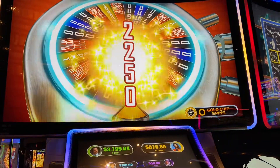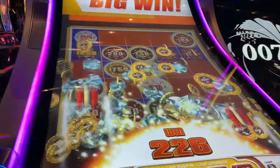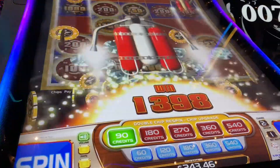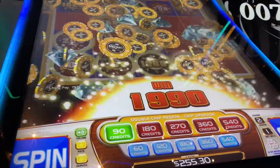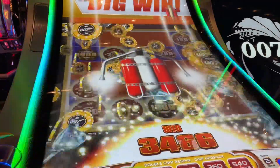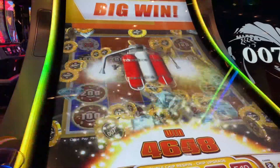Alright, so two times that. And look at all of these chips. So we're betting $1.80 on two cent denomination. This has been a very active machine. This is Thunderball 007. We're at the Cosmopolitan in Las Vegas.